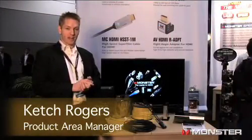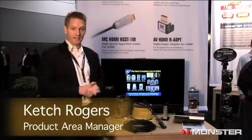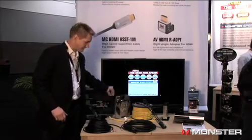Hey there, Tetch Rogers, product manager for HDMI here at Cedia 2009. I'm going to show you guys some hot new HDMI products. It's all about powered HDMI this year — we have several new products using powered HDMI technology.